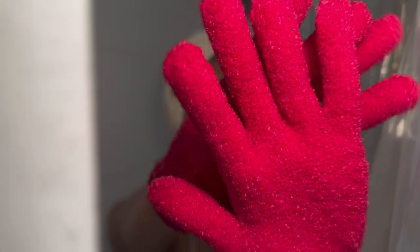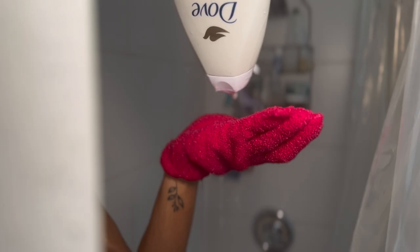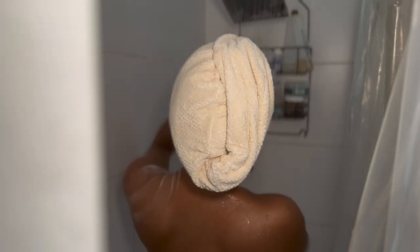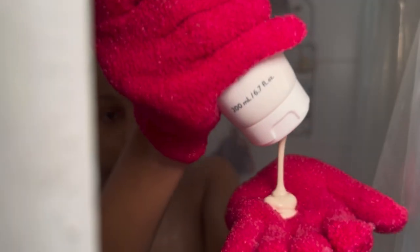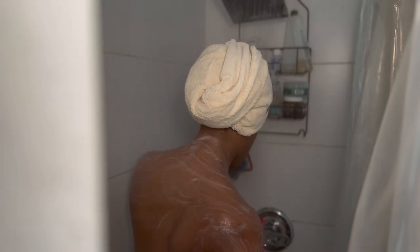I use my exfoliating gloves and then go in with my Dove for sensitive skin. Then I do a double exfoliation, giving myself a little more love with this Goop GTOX clay cleanser. I really love this cleanser — I don't recommend using it by itself, however. Using it after your main body wash just makes you feel squeaky clean.